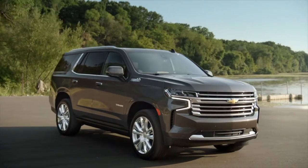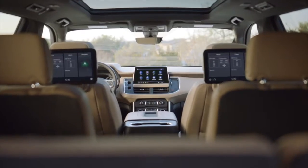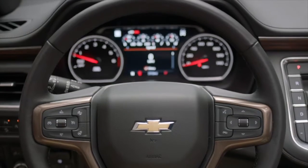This is our most versatile and advanced Tahoe and Suburban ever because of the amount of technologies we offer, the spacious cabin, as well as the premium materials that you see throughout the vehicle.